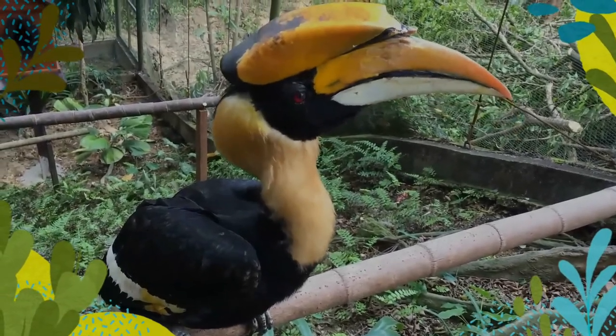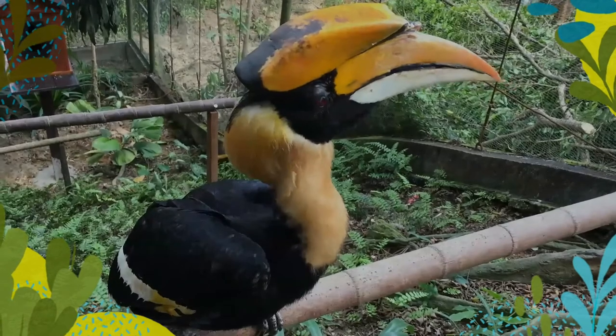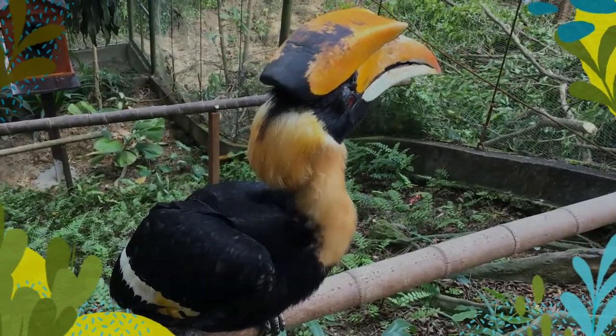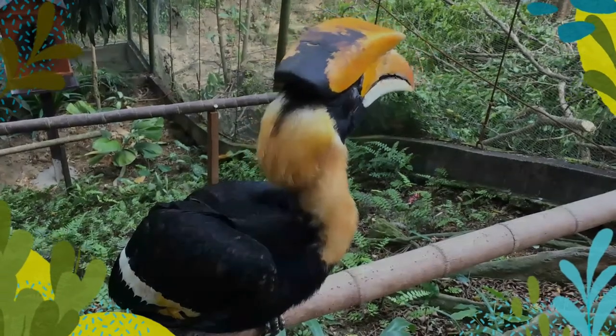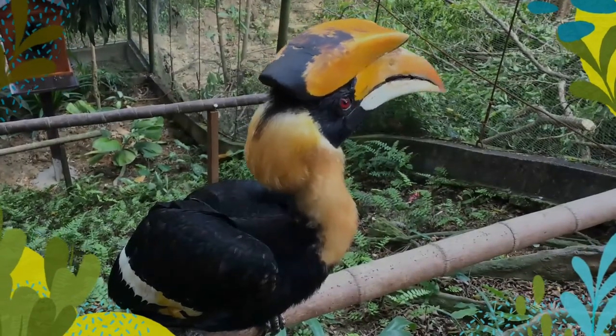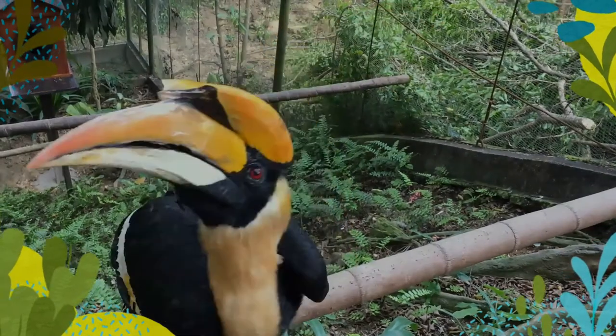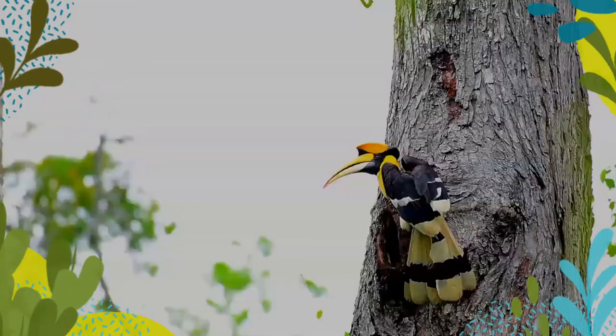The female hornbill builds a nest in a hollow of a large tree trunk, sealing the opening with a plaster made up mainly of feces. She remains imprisoned there, relying on the male to bring her food, until the chicks are half-developed. During this period the female undergoes a complete molt.